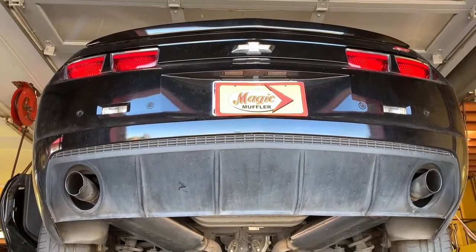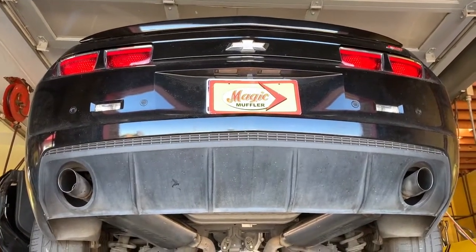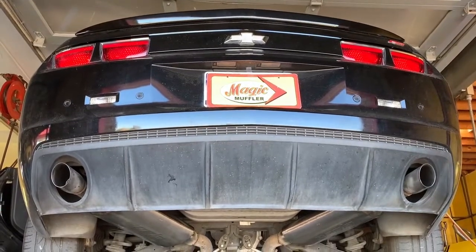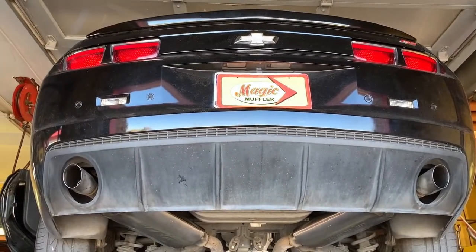Nothing too exaggerated, nothing too aggressive. So if you're looking for something like this, where you just want a little extra — better flow, better performance, and just a little bit of extra sound — this is something we can definitely take care of.